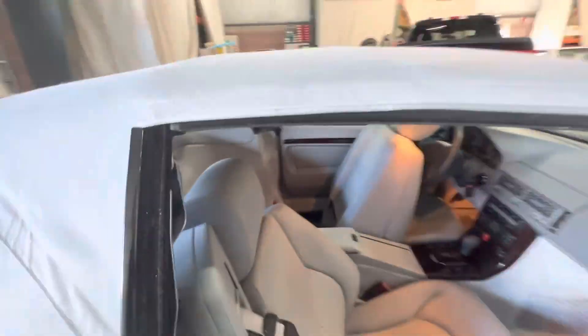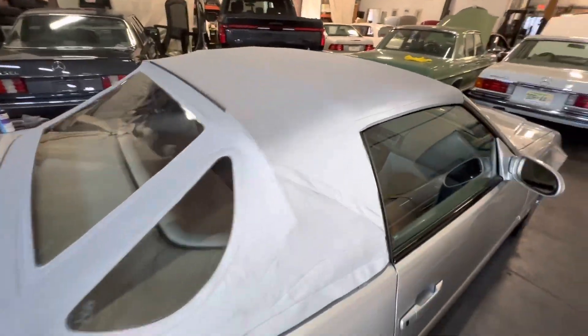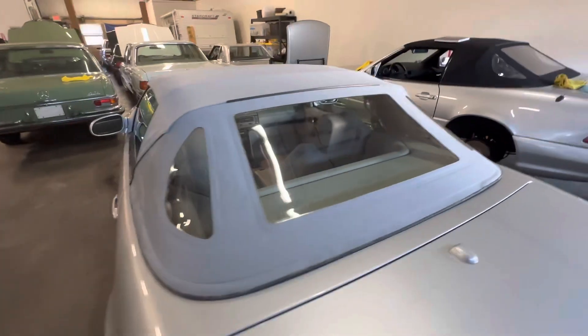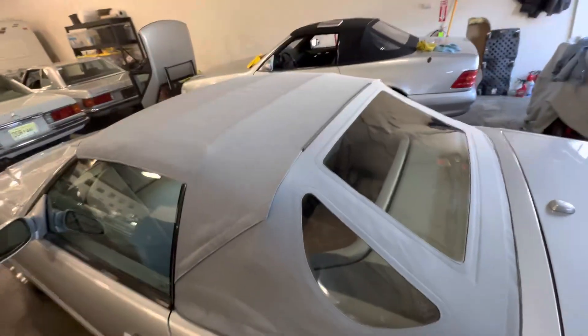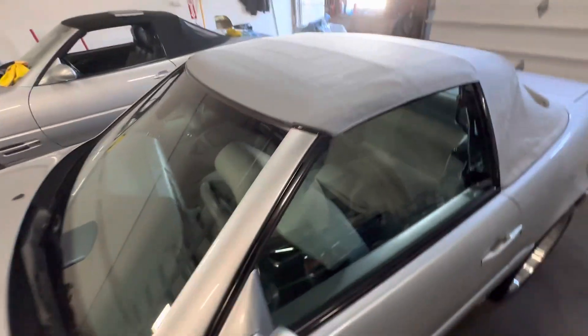This car will be coming up for auction very soon on Bring a Trailer. I just wanted to shoot a quick video showing the condition of the OEM original soft top.